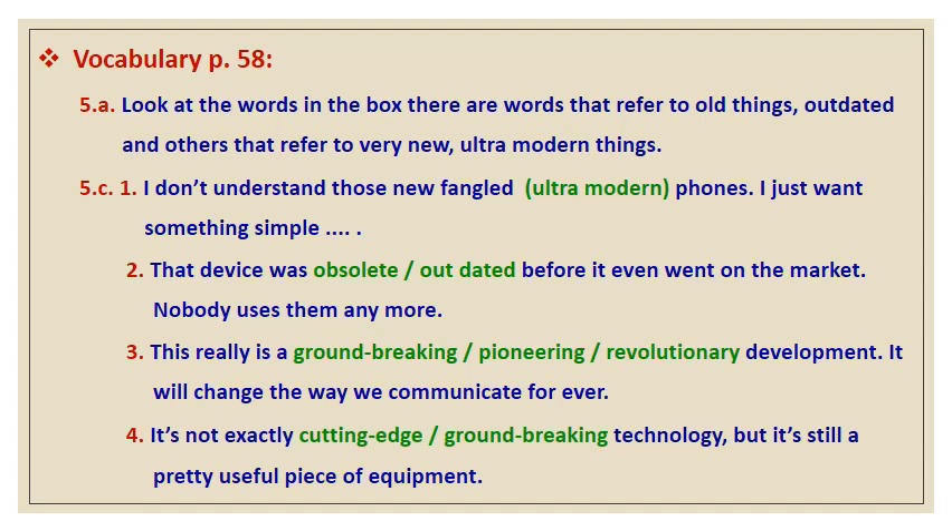We make use of these adjectives in exercise number 5c. Number one says, 'I don't understand those newfangled phones. I just want something simple that I can call people on.' We use 'newfangled' because it refers to something up to date. Number two: that device was 'obsolete' or 'outdated' before it even went on the market. Number three: this is a 'groundbreaking,' 'revolutionary,' or 'pioneering' development — it will change the way we communicate forever. Number four: it's not exactly 'cutting edge,' 'groundbreaking,' or 'revolutionary' technology, but it's still a pretty useful piece of equipment.